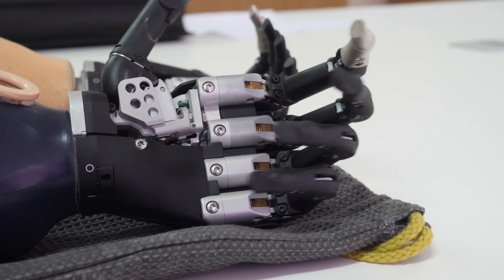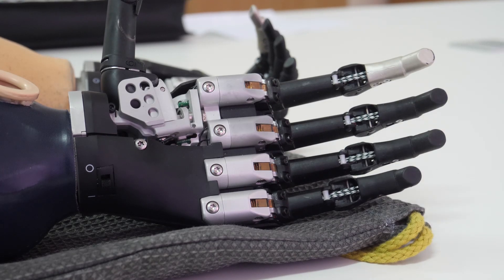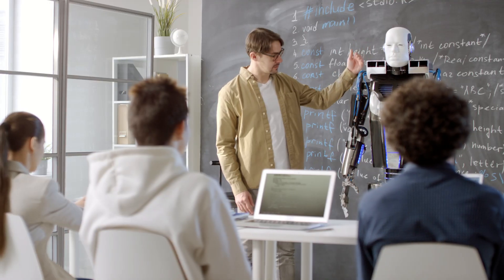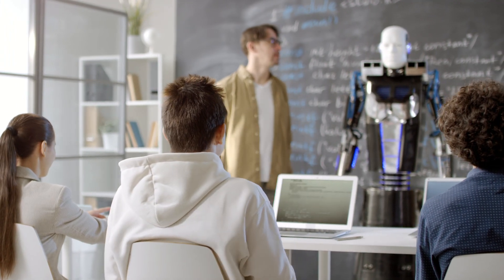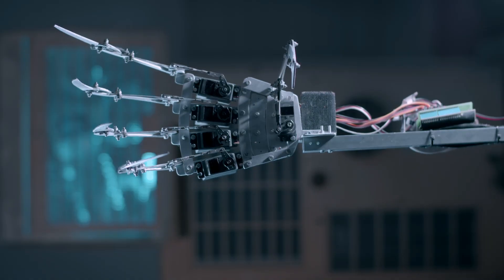That decision launched my journey into the world of robotics, where I learned that building a robotic hand isn't just about the mechanics. It's about understanding anatomy, design, and the endless possibilities of innovation.